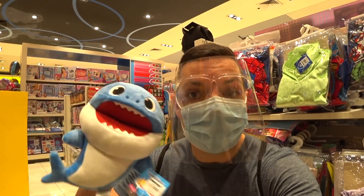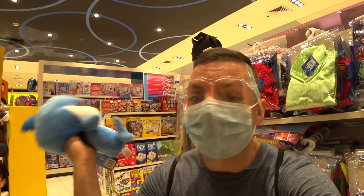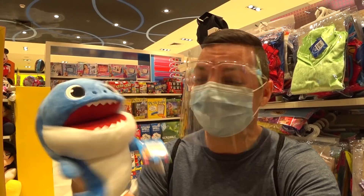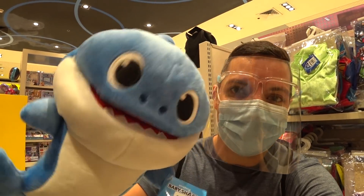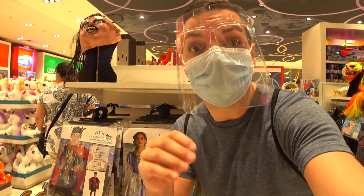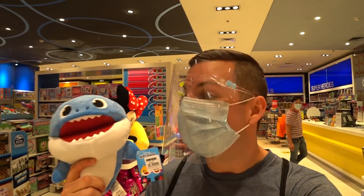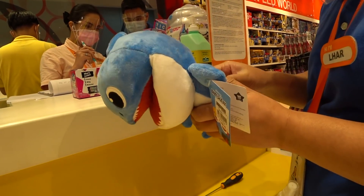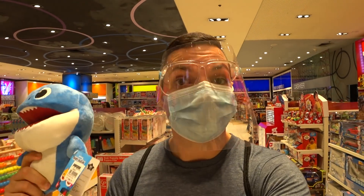The lady showed me Baby Shark — it's a puppet but it makes noise. However, she can take the battery out so it doesn't make noise. Super cute! This is my new buddy for teaching. She took out the batteries so it doesn't make noise anymore, which should be perfect for teaching. I'm also excited to see they have Halloween masks — excited for Halloween and Christmas!